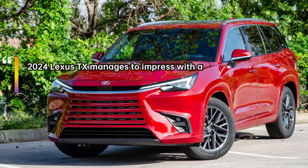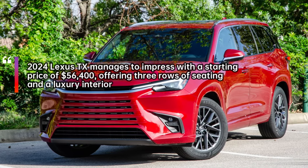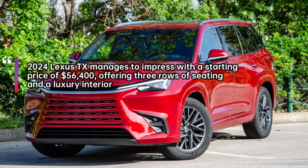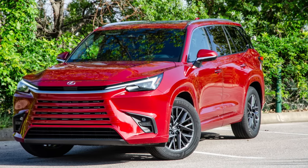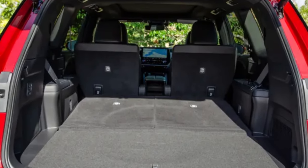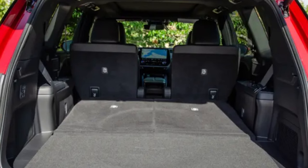The TX makes it an attractive choice for families and luxury enthusiasts. One notable downside is its powertrain, which closely resembles the one in the Grand Highlander and may not live up to the expectations of discerning luxury buyers.